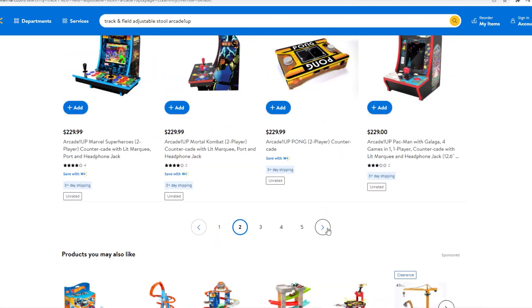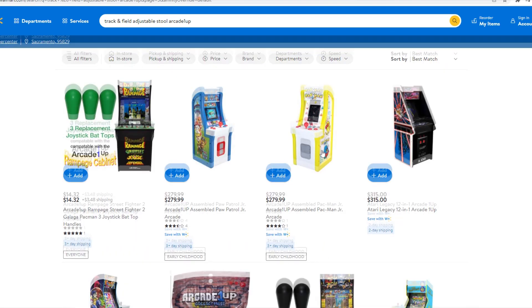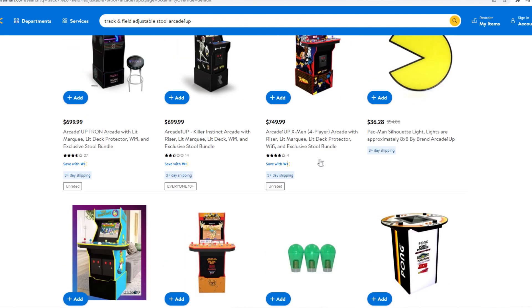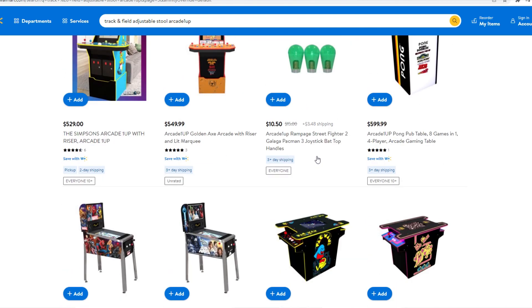I couldn't find it myself, just for reference. No Track and Field stool, but he's saying he found the placeholder. I can't personally find it.